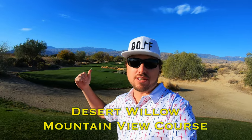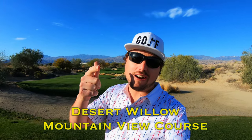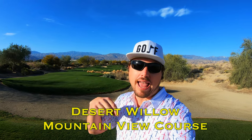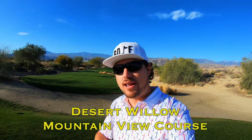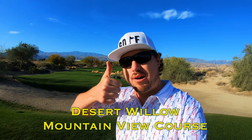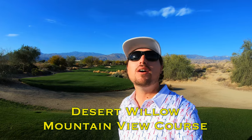Hi everybody and welcome back to the channel, welcome back to another one of my course vlogs. We're out here at the beautiful Desert Willow Mountain View course this time. If you want to see the Fire Cliff course, it's available on the channel — link is in the description below. If you're new to the channel, please click the subscribe button and give the video a thumbs up.